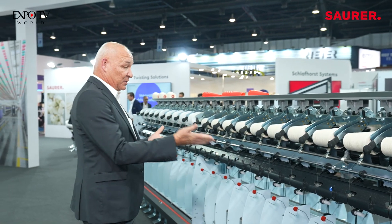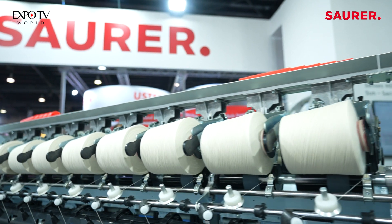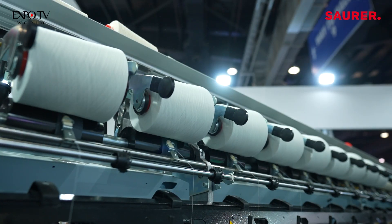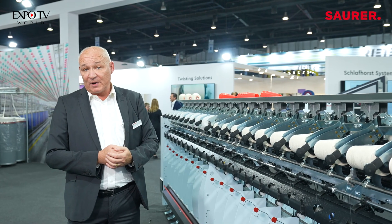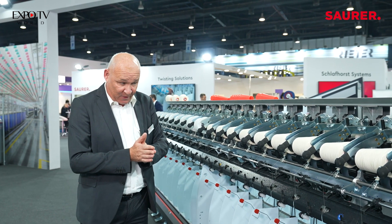With this machine we can handle different staple fiber materials like, for example, cotton yarns or also polyester yarns. The machine can be equipped with up to 240 spindles and can handle all the different applications — also viscose, acrylic yarns, wools, whatever is there in the field of staple fiber.